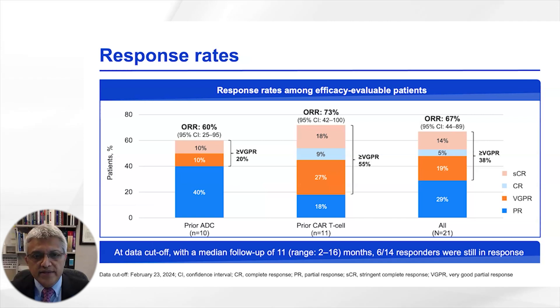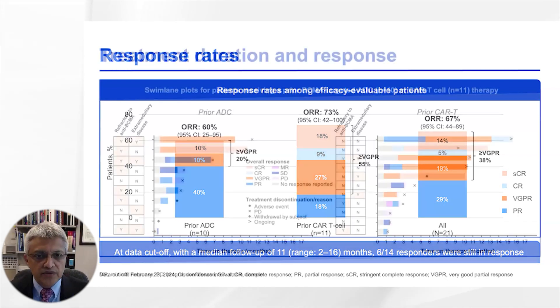The overall response rate was about 67 percent, which included a third of patients achieving a very good partial response. The overall response rate was somewhat higher in the CAR T cell cohort, particularly the proportion of patients with VGPR, likely reflecting less advanced disease compared to the prior ADC cohort.